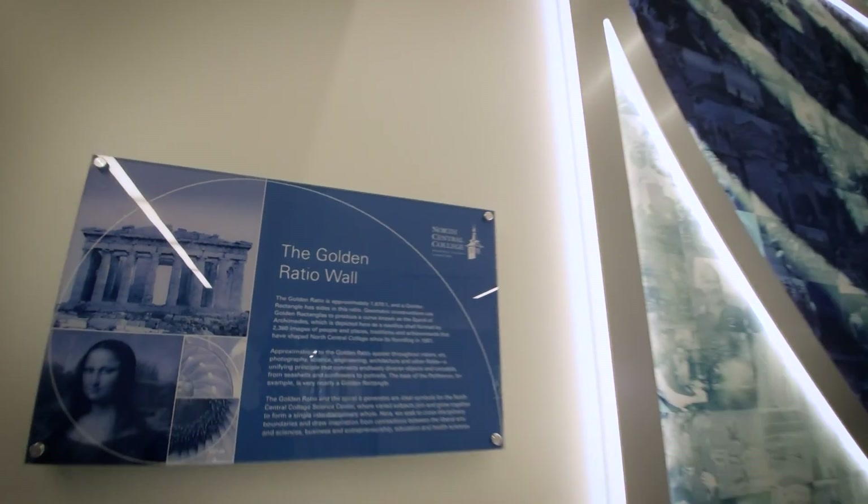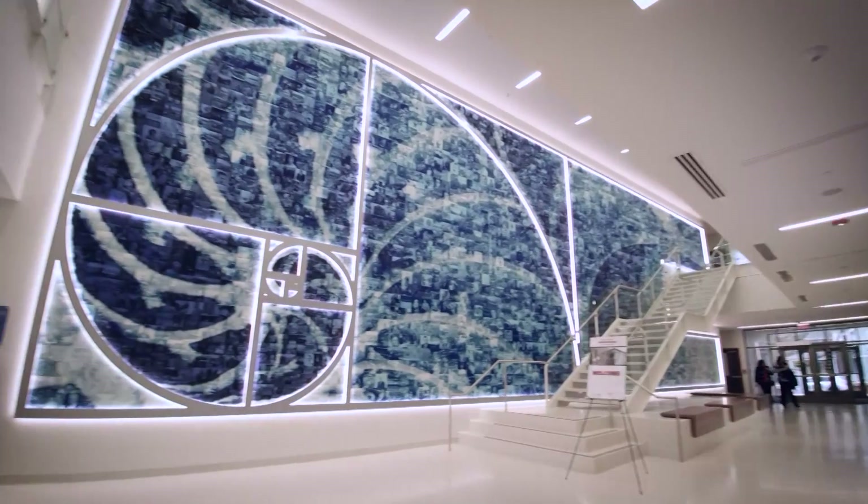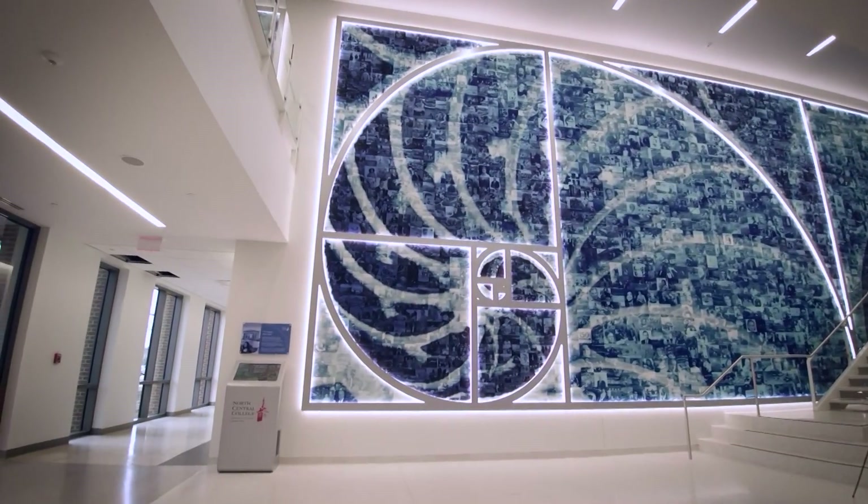It's a number in mathematics that crops up in all different kinds of aspects of the sciences. The particular image that we chose to cast into this picture — if you look at it from a distance — is that of a conch shell, and the spiraling curve of the conch shell follows this golden ratio.